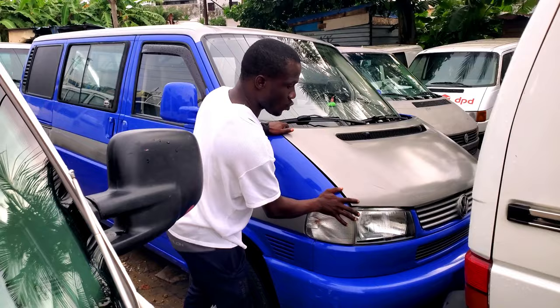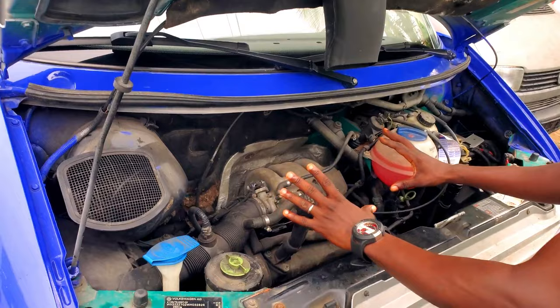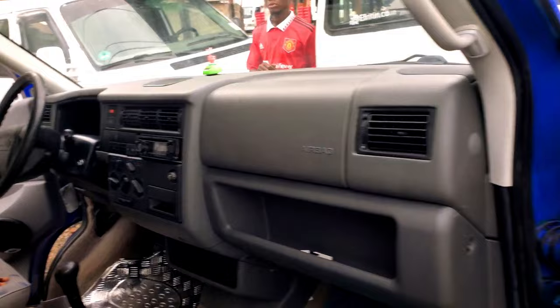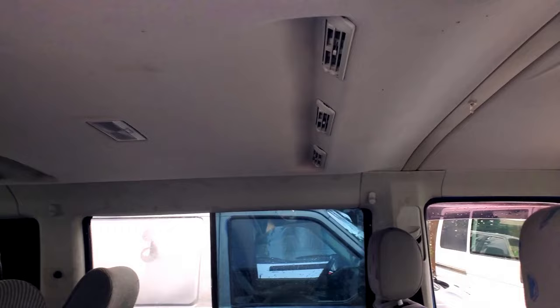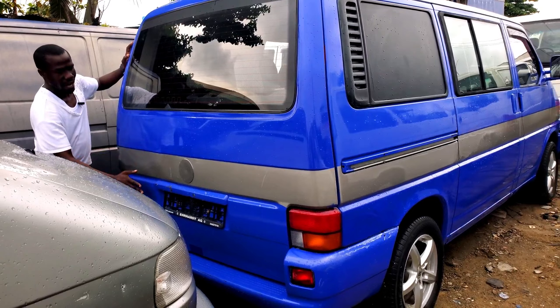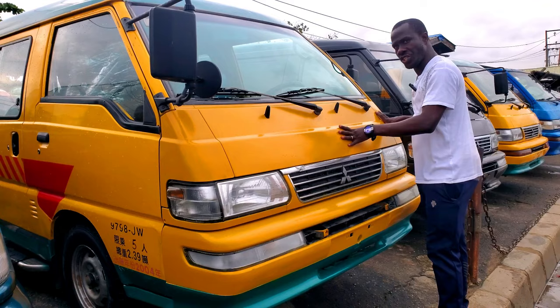This is a Volkswagen Transporter, 2006 model — we call it tiger face, accident free, no dent. Come let me show you the engine — it's four-plug capacity, maintained from abroad to Nigeria, everything working perfectly. The battery is full. The driver's side has fabric seats, passenger side fabric seats, it's manual. The interior has soundproof, lights working perfectly, and the floor is fabulous. The price tag is 4.5 million naira.